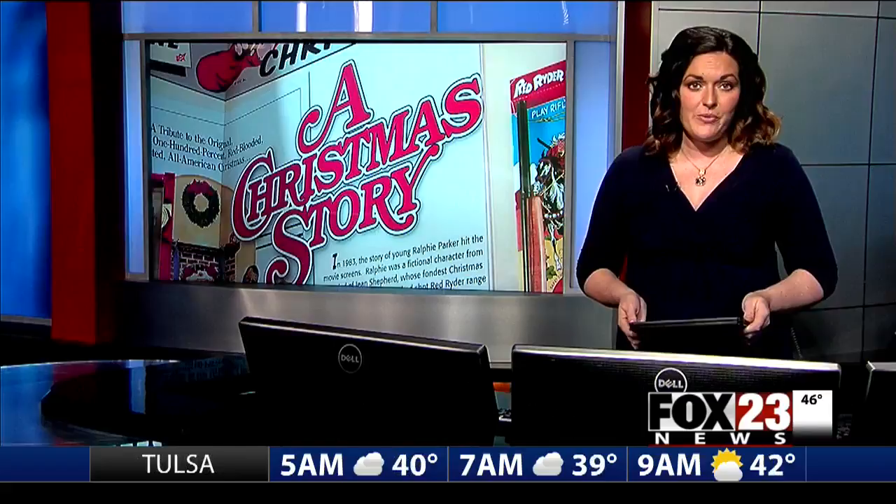Many of you watched A Christmas Story Live tonight right here on Fox 23. You know the main character Ralphie wants only one thing for Christmas: the Daisy Red Ryder BB Gun. Those guns are actually still being made a few hours east of Tulsa in Rogers, Arkansas. Fox 23's Paris Holmes visited the Daisy Air Gun Museum, where they still celebrate their connection to the Christmas classic.